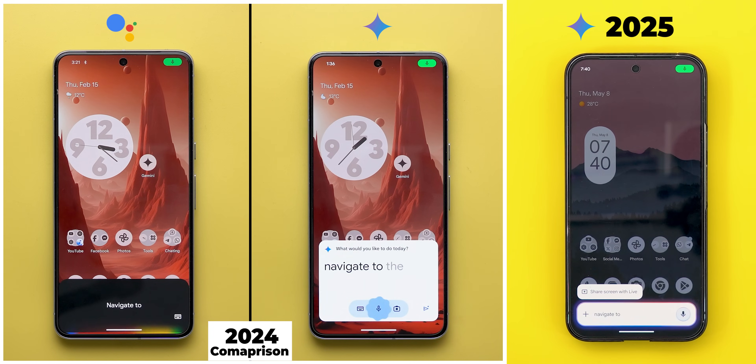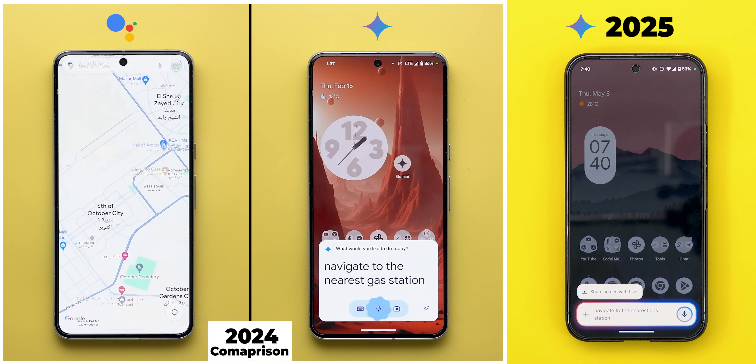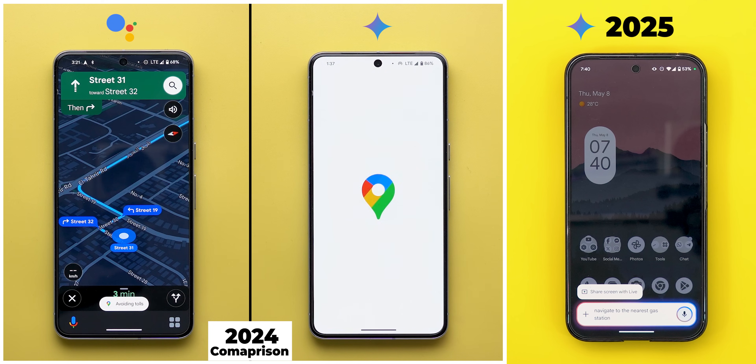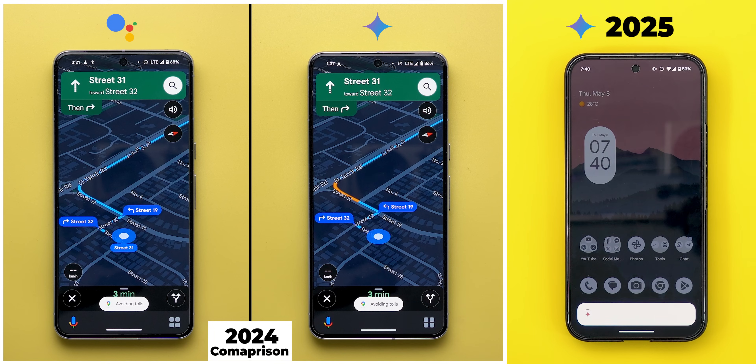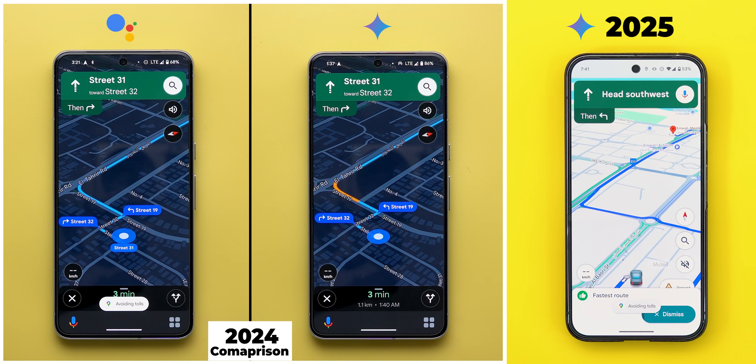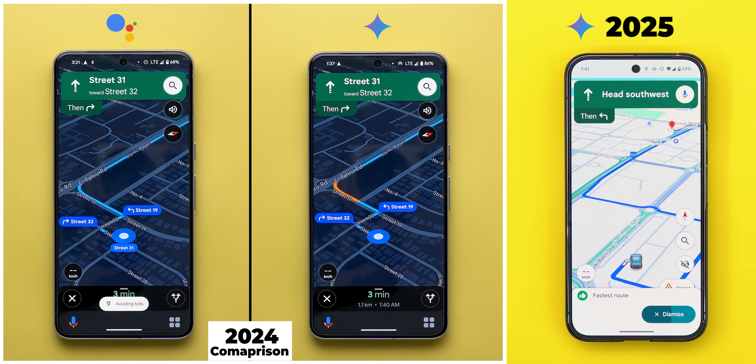Navigate to the nearest gas station. [Gemini responds: Okay, chill out gas station Vodafone 2. Let's go.] Google Assistant started the navigation immediately, while Gemini back then required tapping the screen. In contrast, now it works exactly the same as Google Assistant, which is a lot easier, especially while driving.